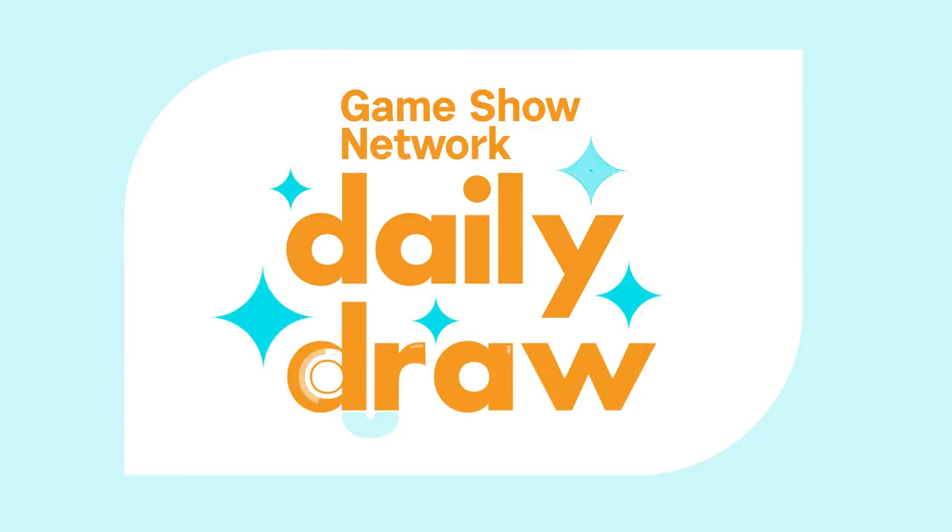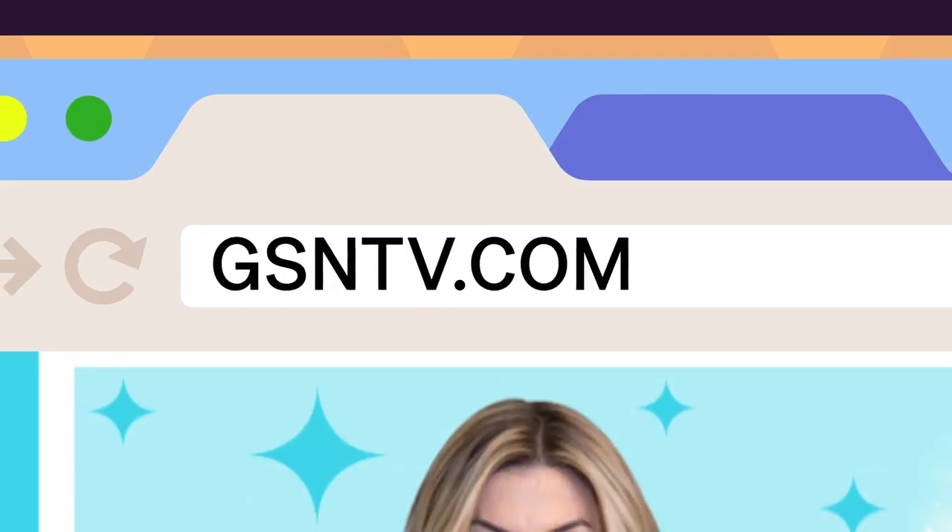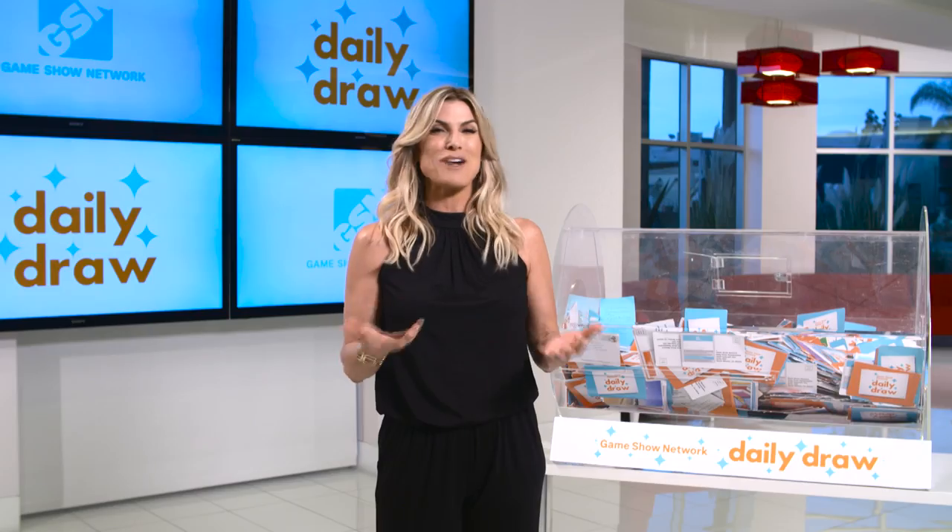Hey everybody, I'm Trish and I'm gonna show y'all how to enter Daily Draw. First, go to gsntv.com, then click the enter now button right next to me.